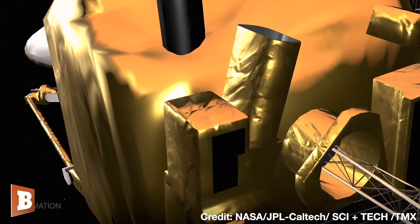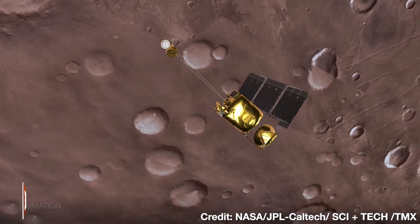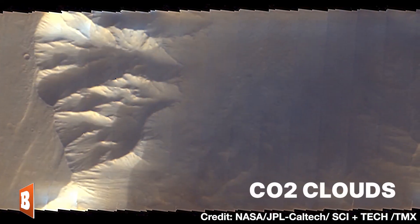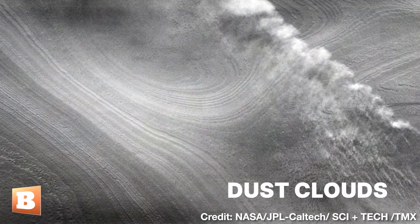And because Mars Odyssey has a heat vision camera, it can actually tell the difference between different kinds of clouds. On Mars, we have CO2 ice clouds, we have water ice clouds, and we have dust clouds.